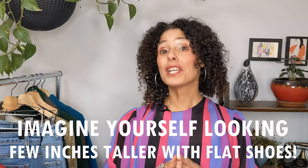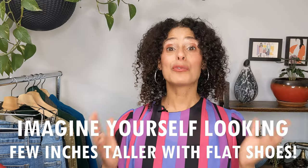Imagine yourself looking a few inches taller with flat shoes. Yes, flat shoes. How much more comfortable and confident you will feel throughout the day. Stay with me to find out how.